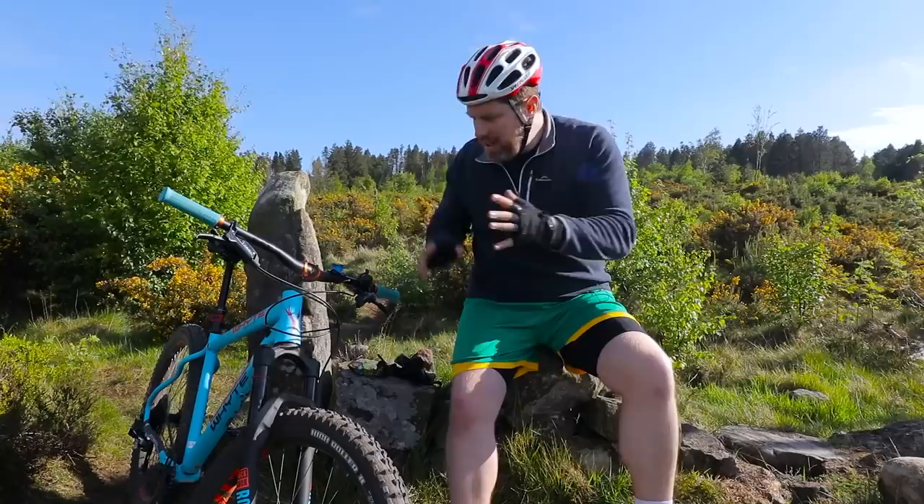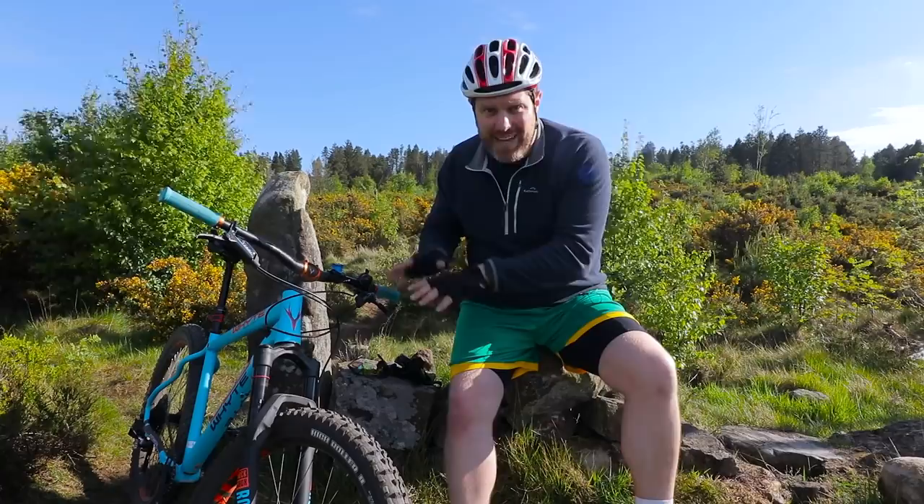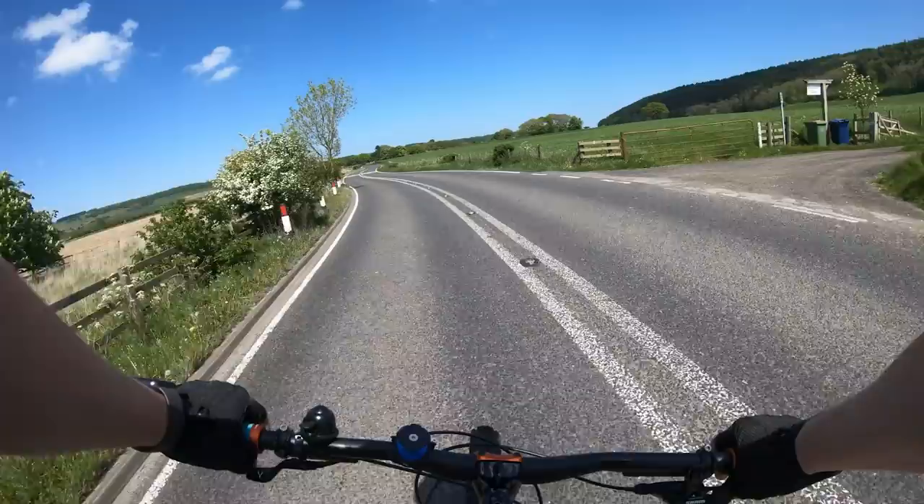This is my bike — it's a Whyte 905. I bought it as a bit of a leaving gift to myself when I left the police. I've had it for just over a year and haven't been out on it as much as I should, so I'm trying to marry the two hobbies together before we get on the trail.